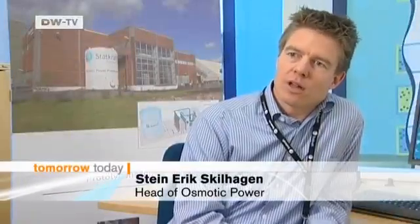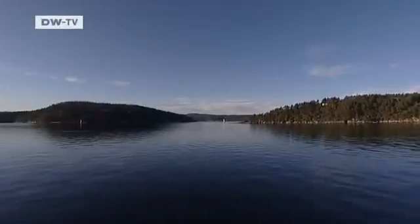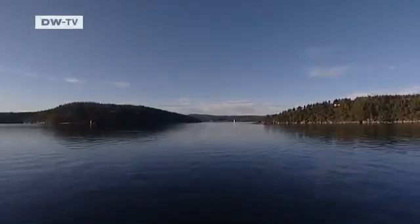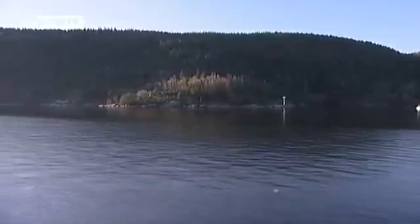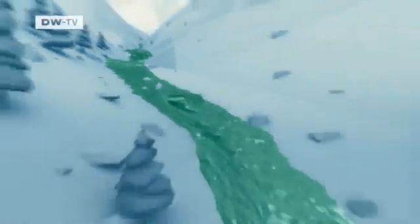The principle of osmotic power is based on something that is known from nature — it's the process of osmosis. Water is the basis of osmotic power, and it's quite plentiful in the Scandinavian country. An osmotic power plant exploits the difference between river water's low salt concentration and the high salinity of seawater to generate energy.